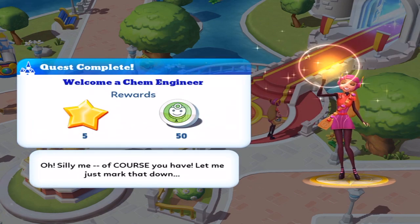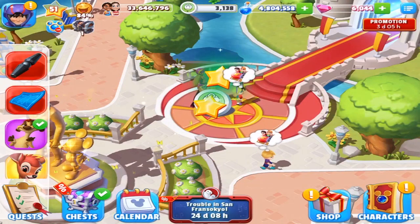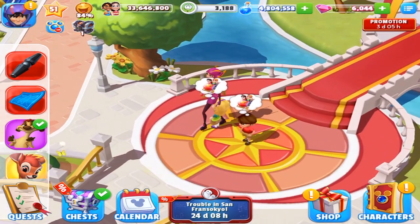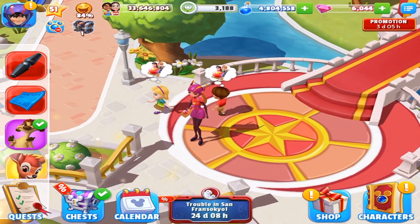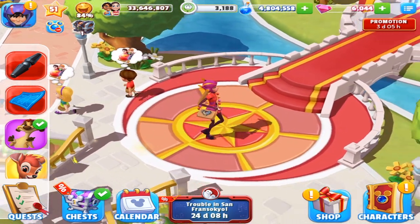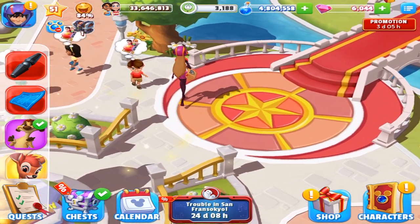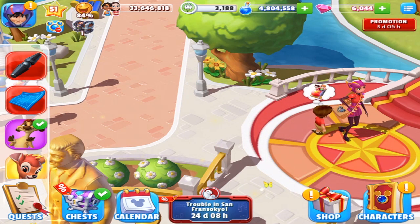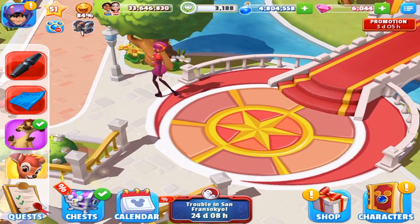Oh, silly me. Of course you have. Let me just mark that down. Hi-ya! Hello Honey Lemon, you have a nice name. It's very cute. Right? It's cute, right? Oh, so you're too good for me? Is that what it is? Come on Honey Lemon. Give me that smile. Give me that wave. Please? I'm used to being shut down and rejected. It's nothing new.